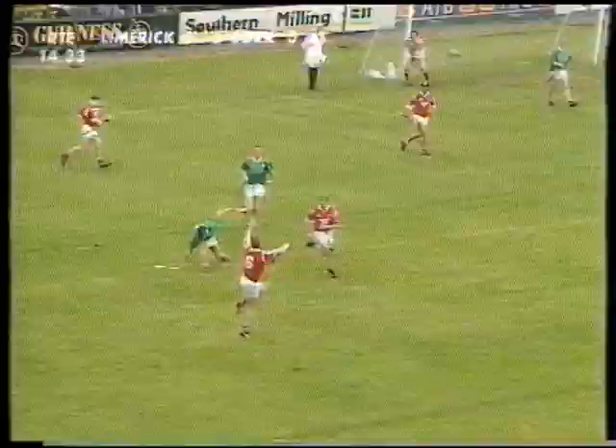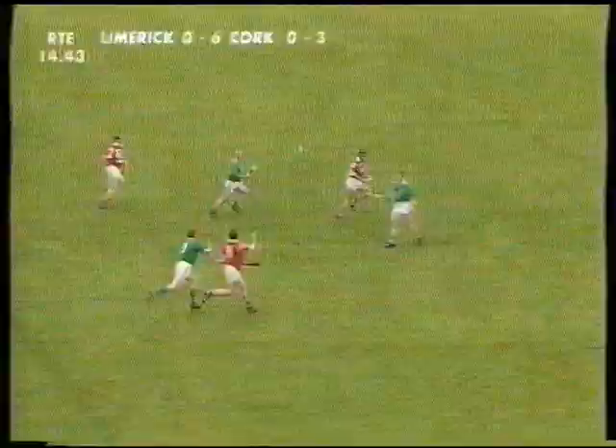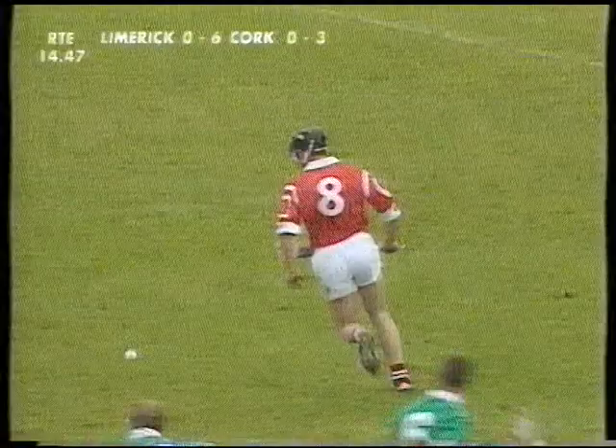And you remember two years ago in a thriller in Limerick there were eight goals shared between them. Brian Corcoran getting it away there from Steve McDonough, getting the control, the shot — and that appears to have gone left and wide.